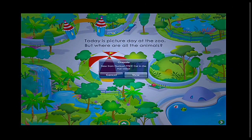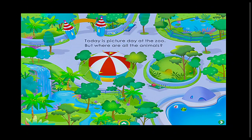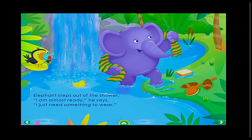I'm getting some notifications — that has never happened before. Hopefully we're finished now. On the very bottom right, you see an arrow so that we can swipe and go to the next page. The story continues: Elephant steps out of the shower. 'I am almost ready,' he says. 'I just need something to wear.' It continues to read the story. This is different than a regular e-book or iBook because in this case, it's going to have a little interactive part coming up next where we get to create the story.